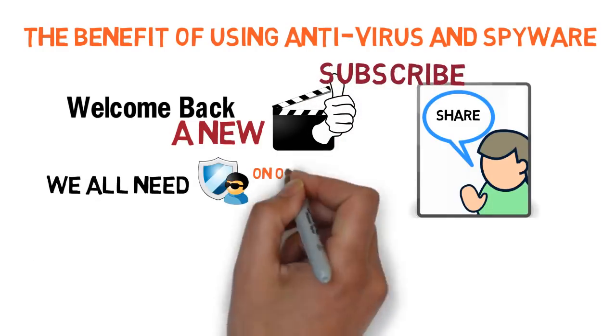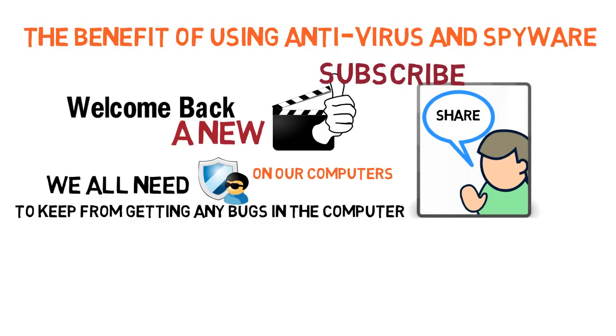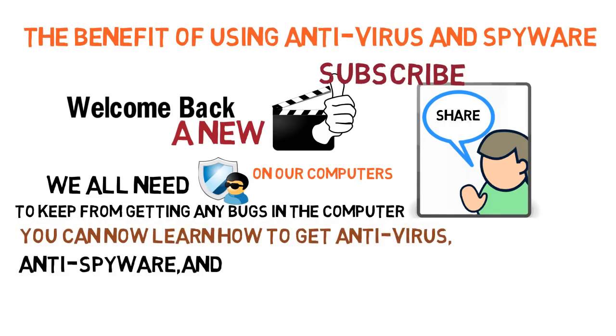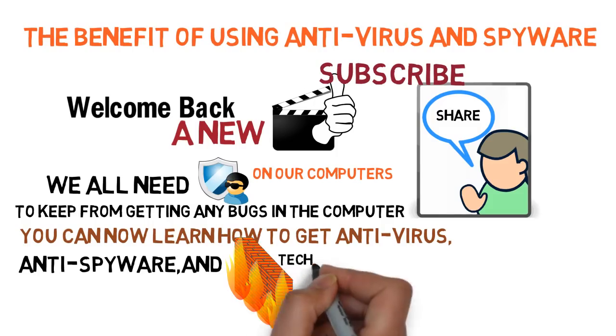We all need antivirus protection on our computers to keep from getting any bugs. You can now learn how to get antivirus, anti-spyware, and firewall technologies that are on the market in a new groundbreaking product.